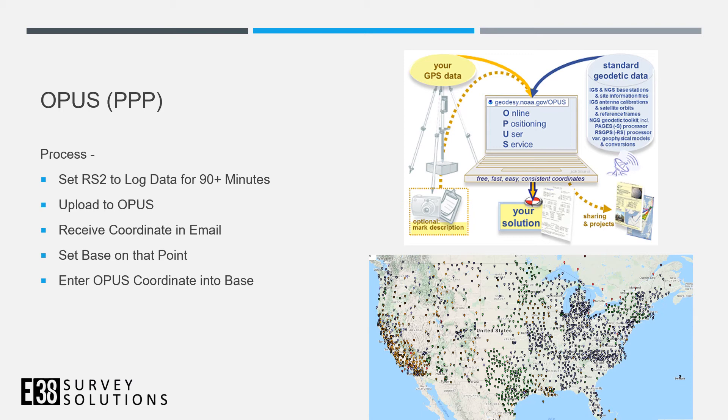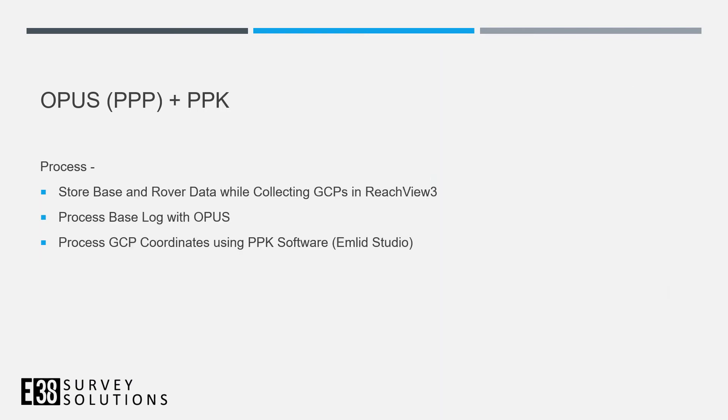In conjunction with OPUS, we do PPK processing. Set the RS2 to log data for 90-plus minutes, upload that log to OPUS, and about 45 minutes later you'll receive an accurate coordinate by email to use as your base coordinate. Meanwhile, you also log rover data and collect GCPs normally. Back in the office, process that base log with OPUS, then reprocess your rover GCPs against the new base coordinate to get globally accurate ground control points.